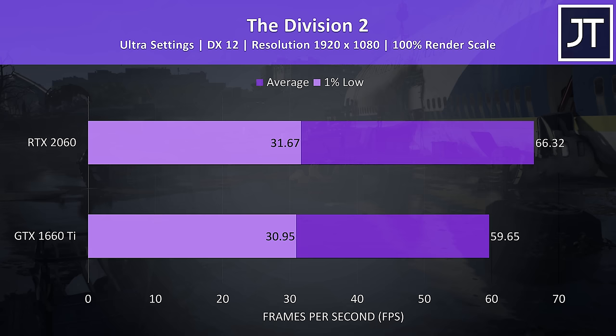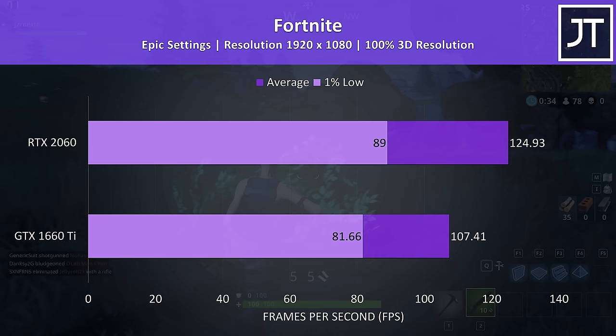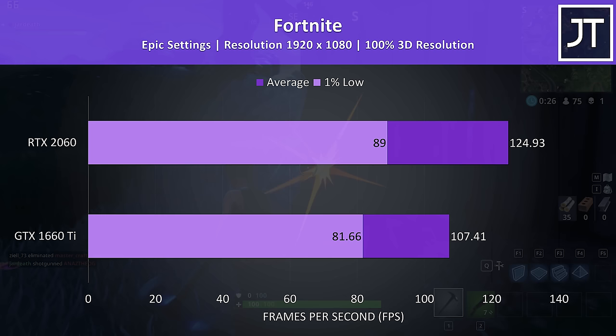Fortnite was tested using the replay feature with the exact same replay on each machine using epic settings. The 2060 was 16% ahead of the 1660 Ti in average FPS, with a smaller 9% improvement to the 1% low.